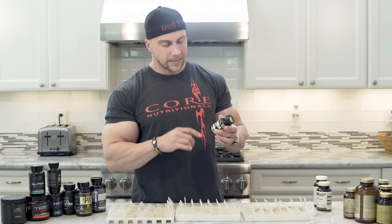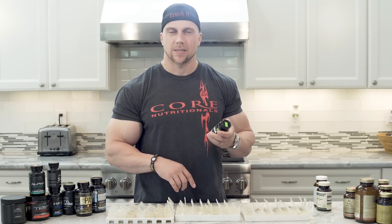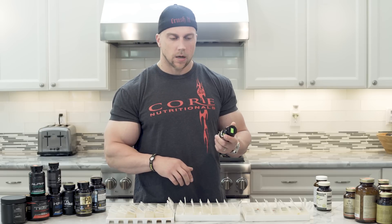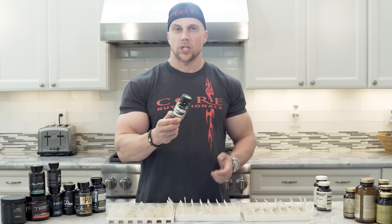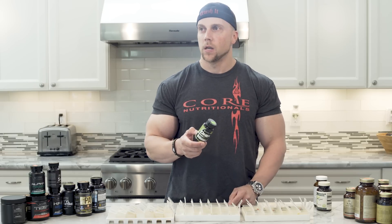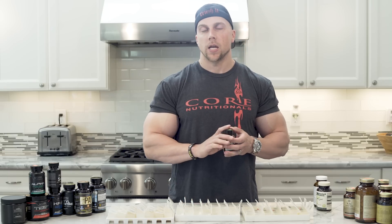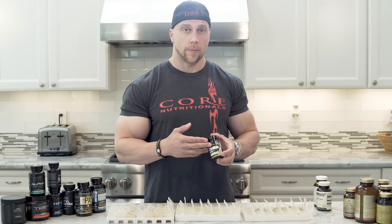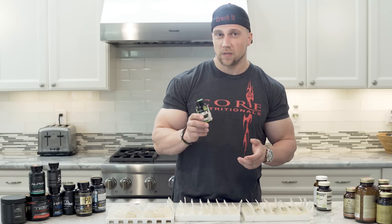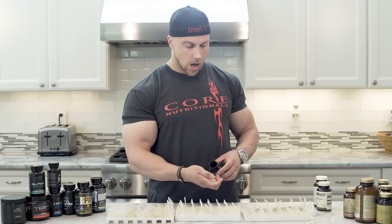DHEA — I take 25 milligrams a day, and I've probably been taking it for the last 10 years as well. For me, this really helps my mood — I just feel on point — and I think my joints really benefit from it too. I compete in drug-tested organizations such as the OCP, OCB, IFPA, WPA, and IPE. All of those allow DHEA up to 50 milligrams, and the OCB has now reduced it to 100 milligrams, so I could take more. But I only feel like I need 25 milligrams. I take it in the morning once a day.